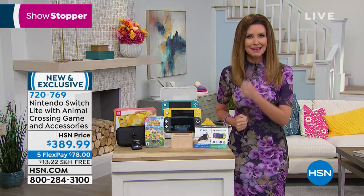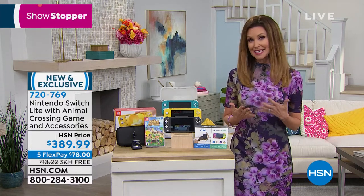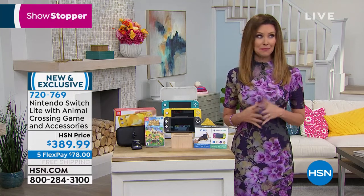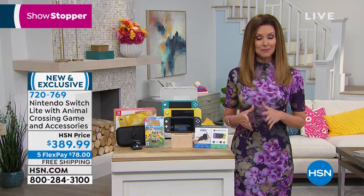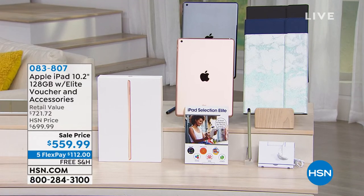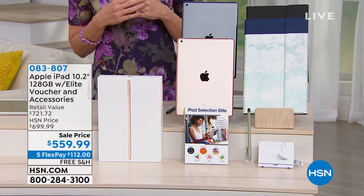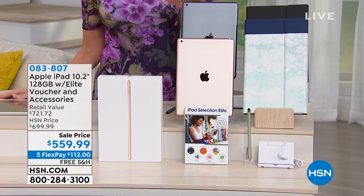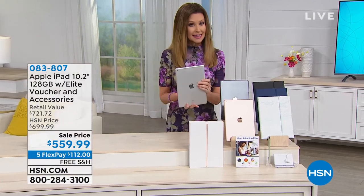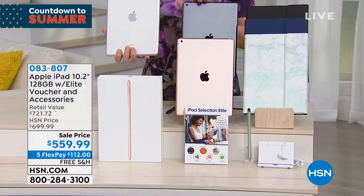Back to Apple: HSN has the iPad and Apple AirPods coming up. The Apple iPad is the latest generation with a 10.2-inch screen and 128 gigs — the biggest memory Apple offers. It's available in three colors. This is a $720 bundle. Silver is a lighter dove gray; space gray is a deeper charcoal, almost black; and gold is also available.